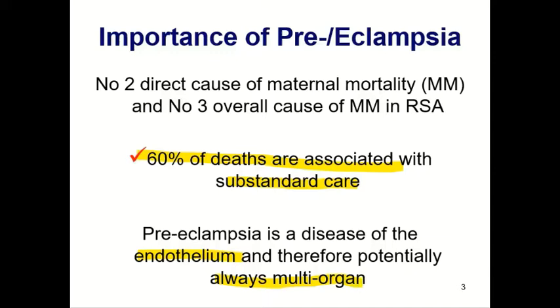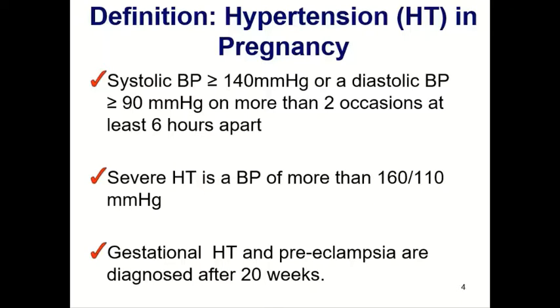Let's talk about some definitions. What is hypertension in pregnancy? A systolic blood pressure above 140 and a diastolic blood pressure above 90 on two or more occasions. Severe hypertension is a blood pressure of more than 160 over 110 — a once-off episode is sufficient to diagnose this. Remember that gestational hypertension and preeclampsia are diagnosed after 20 weeks. If hypertension is diagnosed before 20 weeks, we consider it chronic hypertension, even if it is a new diagnosis.